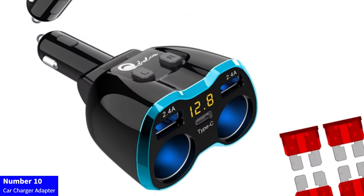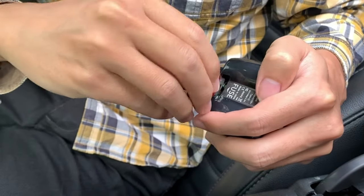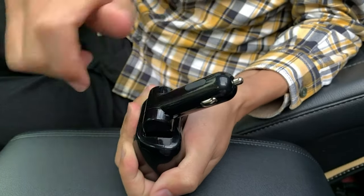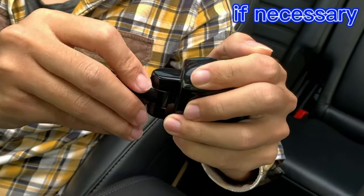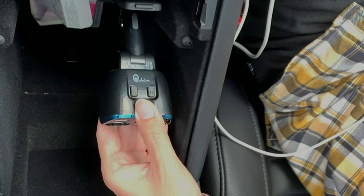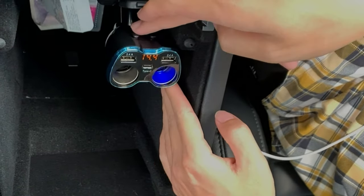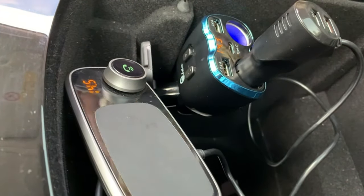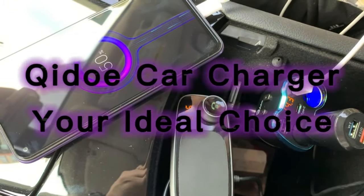Number 10: Car Charger Adapter. Upgrade your car charging experience with our cigarette lighter splitter. This USB-C 12V car charger adapter features two sockets, a Type-C multi-12V power outlet, and 24V DC support, delivering 80W power. The LED voltmeter switch adds convenience, while the 6.3A dual USB ports ensure rapid charging for your mobile, cell phone, GPS, or dash cam. Drive with power and precision — get yours now.